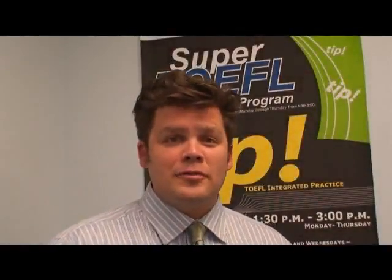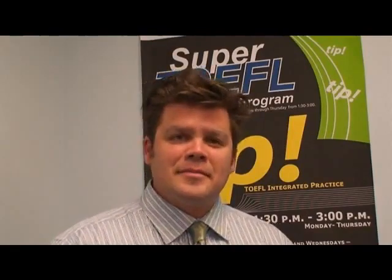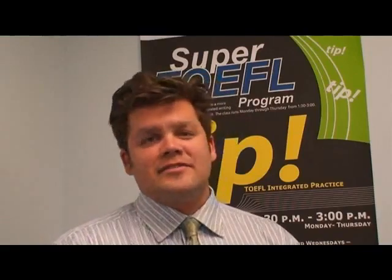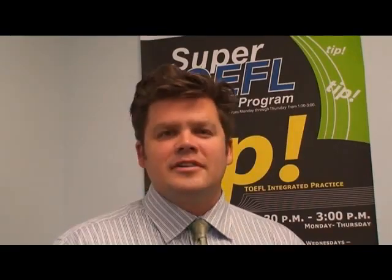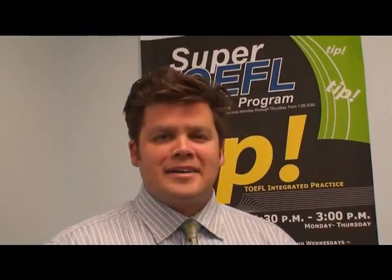Hello, my name is Peter. I'm a TOEFL instructor here at LSI in the downtown campus. And I'm going to be speaking with you about the TOEFL test, giving you a little introduction and how we deal with it on a day-to-day basis. Sit back and relax.